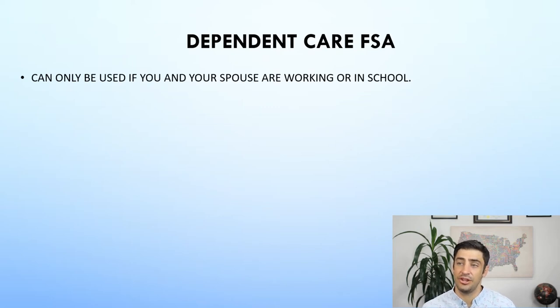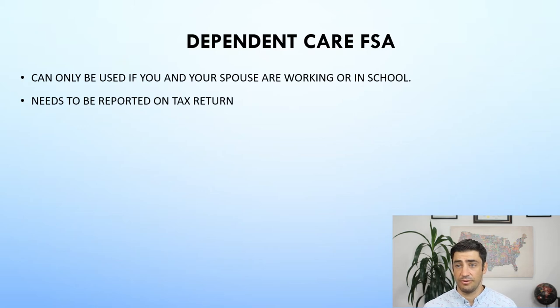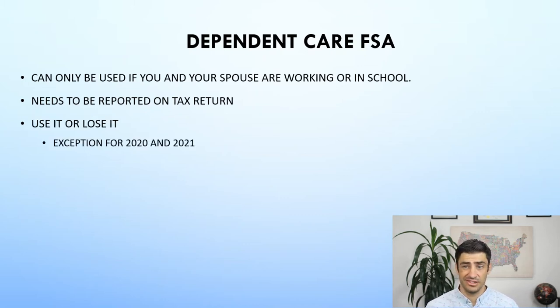It can only be used if both you and your spouse are working or in school. And you're wondering how are they going to know this — because it's got to be on your tax return. So when we file the return and someone's not making money, then this is all going to be, unfortunately, taxable. It's not going to be pre-tax. These are a use-it-or-lose-it type of deal, so you're going to have to declare how much you want to put into this FSA. If you don't use that amount throughout the year, you lose that money. There is an exception for 2020 and 2021 where you can roll it over to the next year, but generally speaking, it's use it or lose it.